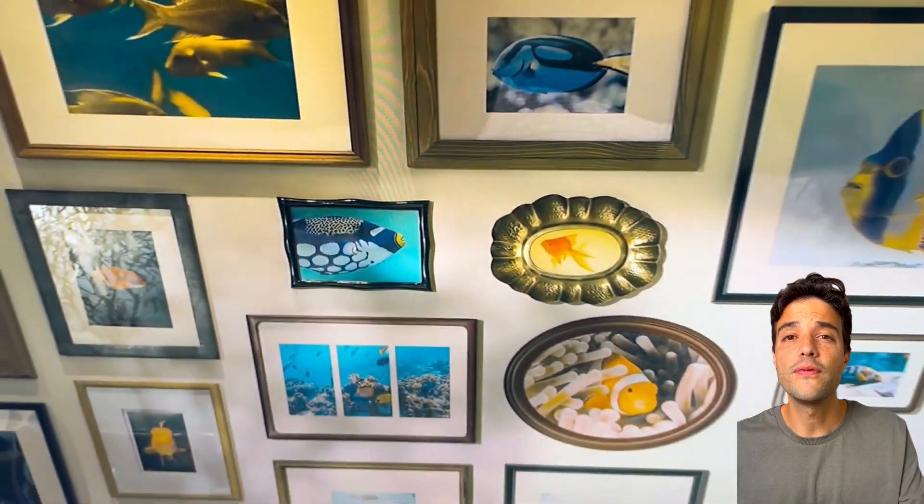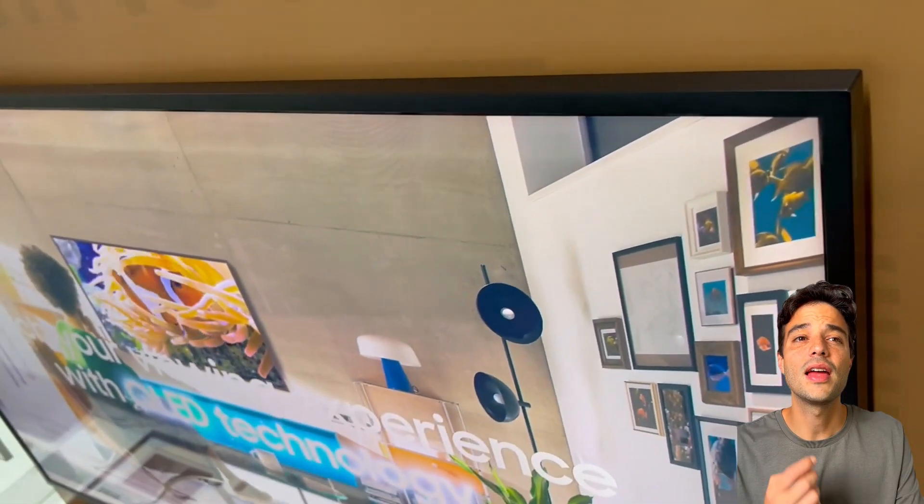They both have smart features such as voice assistants, streaming apps, and web browsers. So what are the main differences between these two TVs?